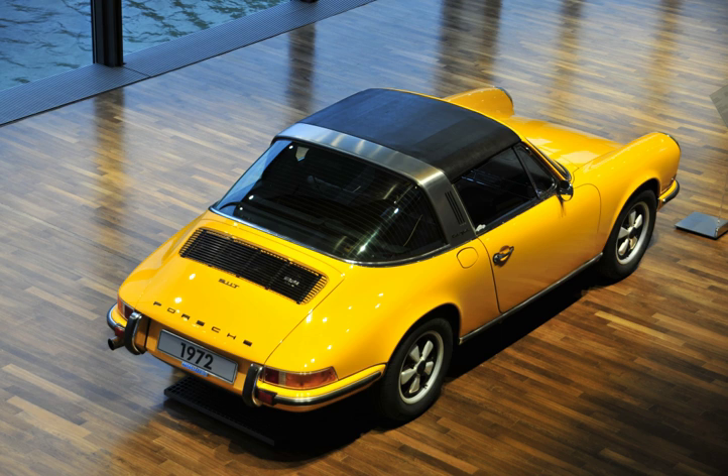Targa tops are different from T-tops, which have a solid, non-removable bar running between the top of the windscreen and the rear roll bar, and generally have two separate roof panels above the seats that fit between the window and central T-bar.